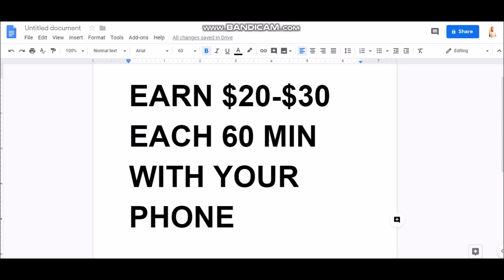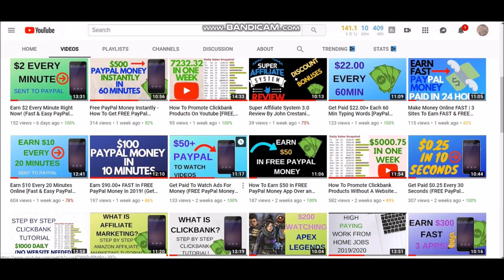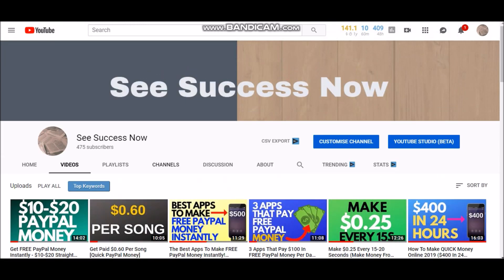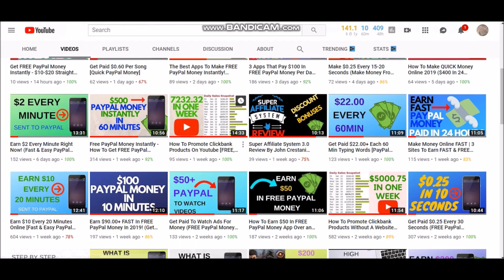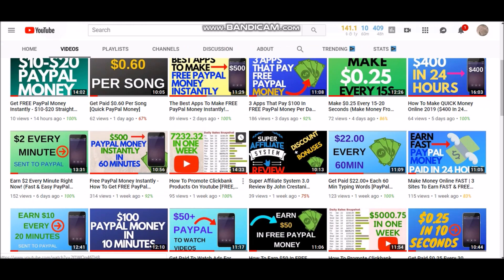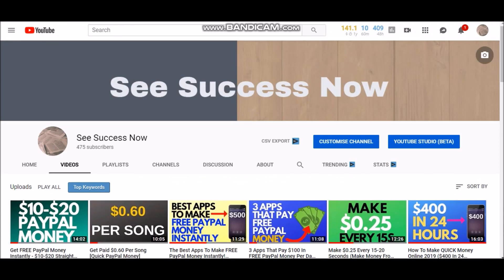But before we get started in this video, I want you guys to know about my YouTube channel right here. This YouTube channel, I am posting videos every single day. It's called cSuccessNow. With this channel, I am posting videos on how to make money online, how to start your own YouTube channel, how to work from home and stuff like that. Different methods on how to make money online. If you like different topics like that, make sure you like it and subscribe, because I am posting videos every single day on how to make money online. So you're going to want to stay tuned for that. But without further ado, let's get started on the website that we're going to be looking at today.